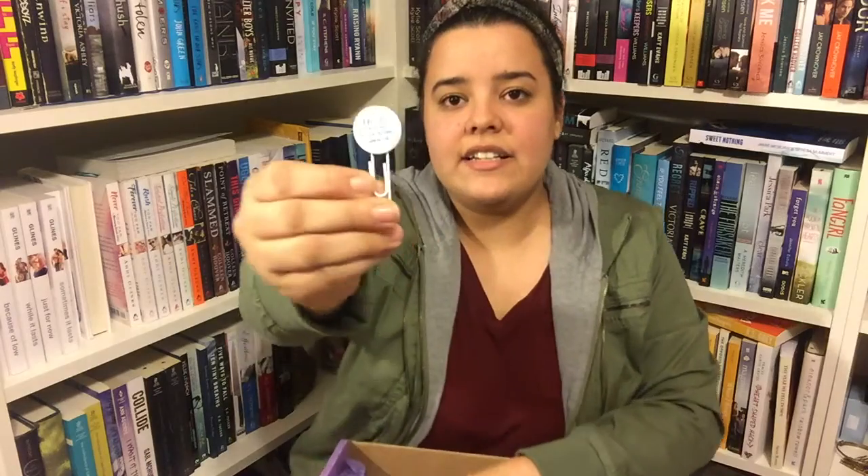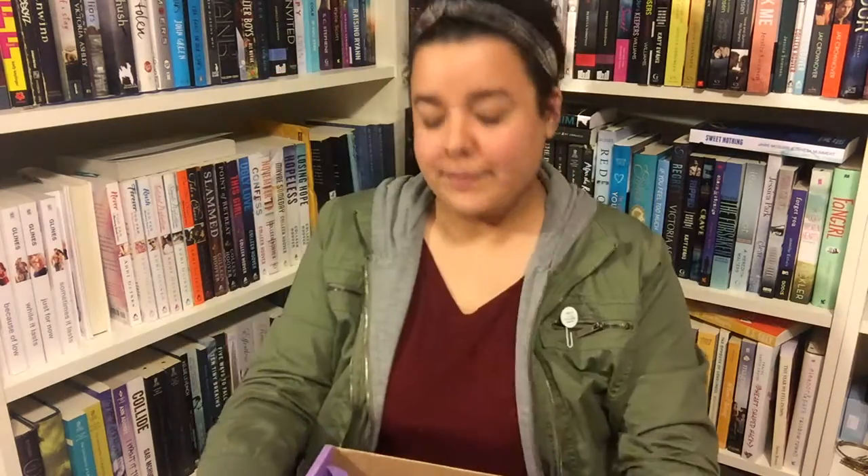The last little piece of swag says 'Help, I'm in love with a fictional character' — and it's a little safety pin clip. So that is everything I got in the Bookworm Box for February! I'm really excited to see where those books go. I don't know exactly when I'll get to them because — hello — I have all these books to read. It's crazy. Okay, now I'm going to talk about my February wrap-up.